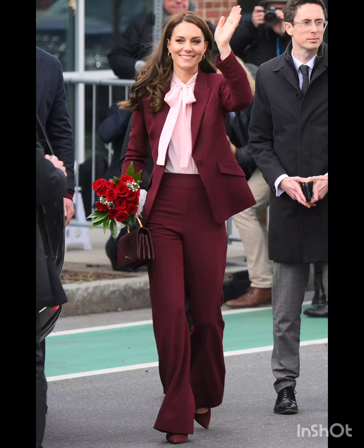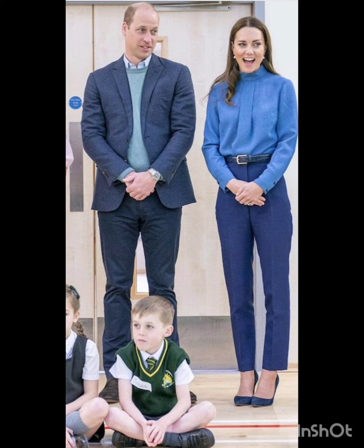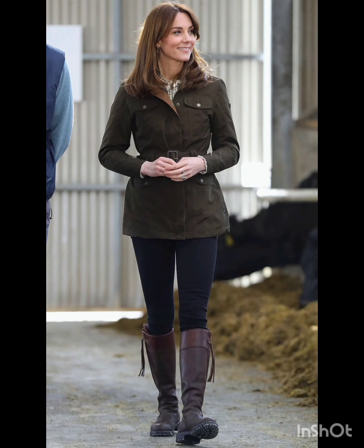Hello everyone, welcome to our channel Modern Dresses Collection. These are the best designs of Kate Middleton pant-shirt combinations — the best combination ideas and pant-shirt latest design ideas of Kate Middleton. These are the latest designs that you can wear, and you can watch them on our channel UDVD.